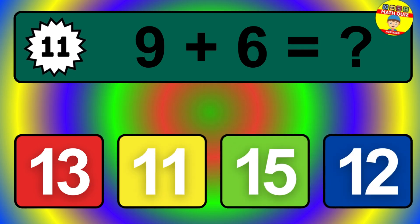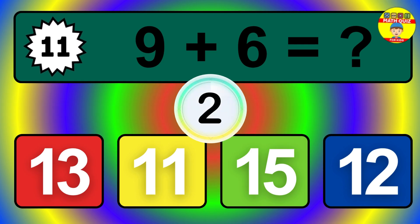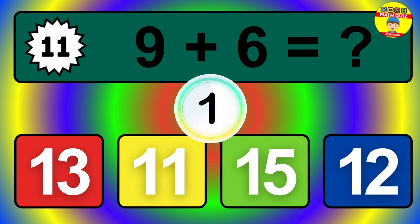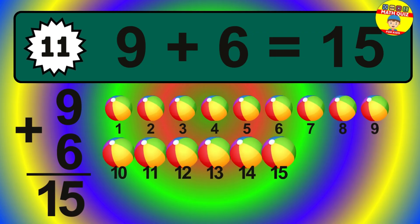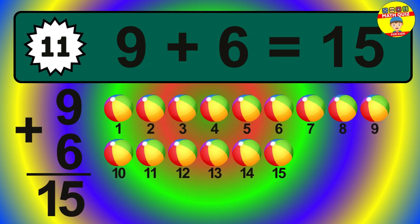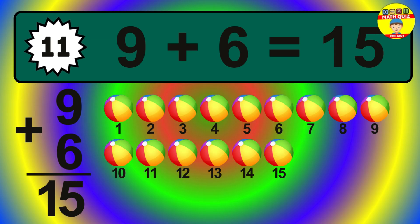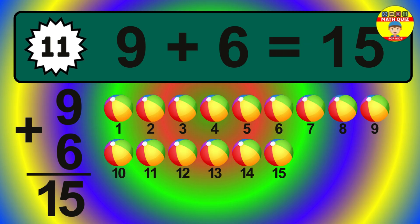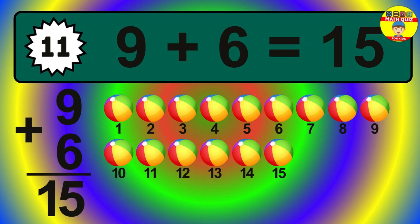Question 11. 9 plus 6 equals what? The answer is 9 plus 6 is 15. Let's count it: 1, 2, 3, 4, 5, 6, 7, 8, 9, 10, 11, 12, 13, 14, 15.